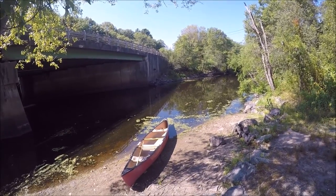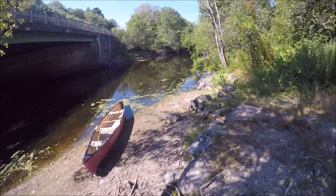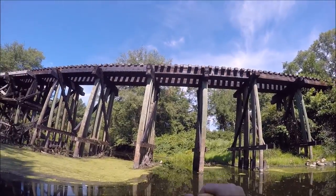Hi guys, we're at the Charles River on the Millis-Medfield Line in Massachusetts. This is Dover Road. We haven't been down here in ages. It's a beautiful Saturday morning. There's a railroad bridge.